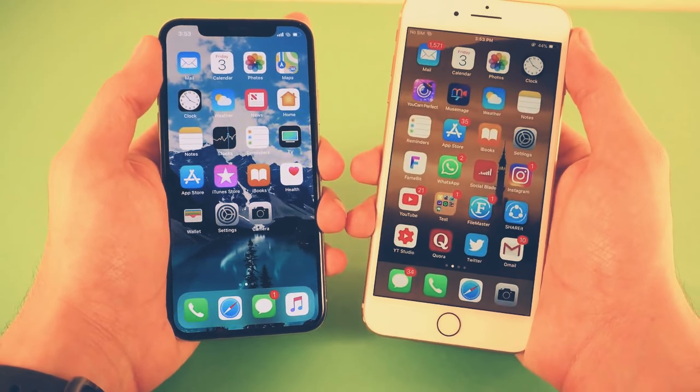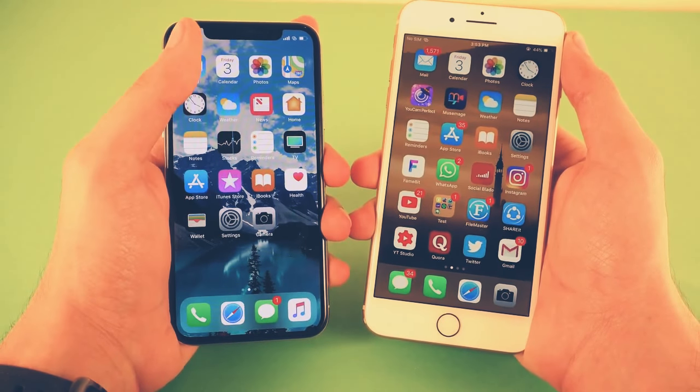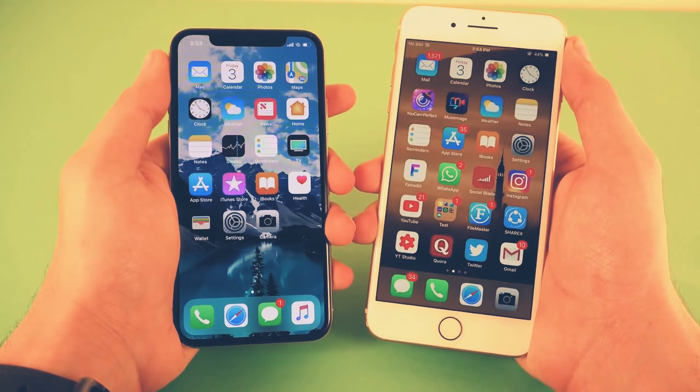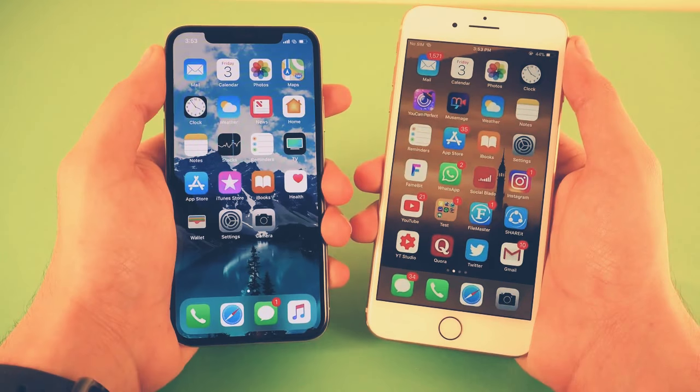Performance is not going to be a deciding factor between these two phones. Some other things, such as mainly the display, will be the most deciding factor. The display has definitely gotten a lot better, and of course the iPhone X is the best iPhone that Apple offers right now.